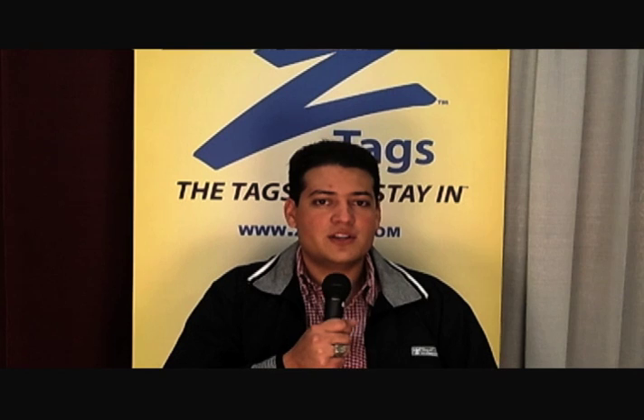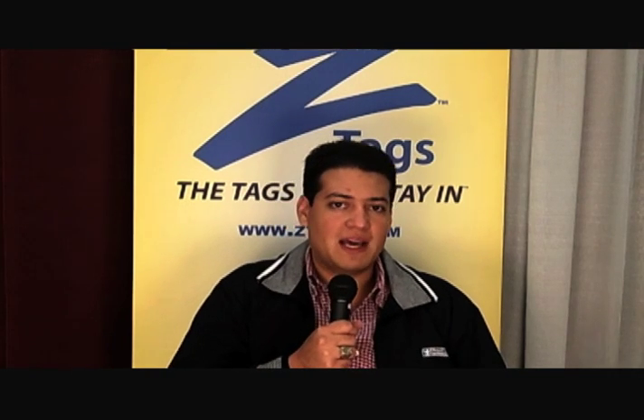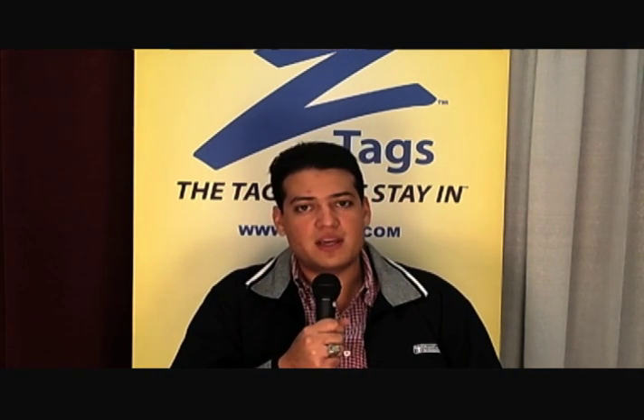Hello, dairy producer from a tropical region in Mexico. Why use Z-Tag? Z-Tag is easy — it's easy to apply, it's easy to stay on, and it comes with numbers or blank. So it's a very versatile option for me.